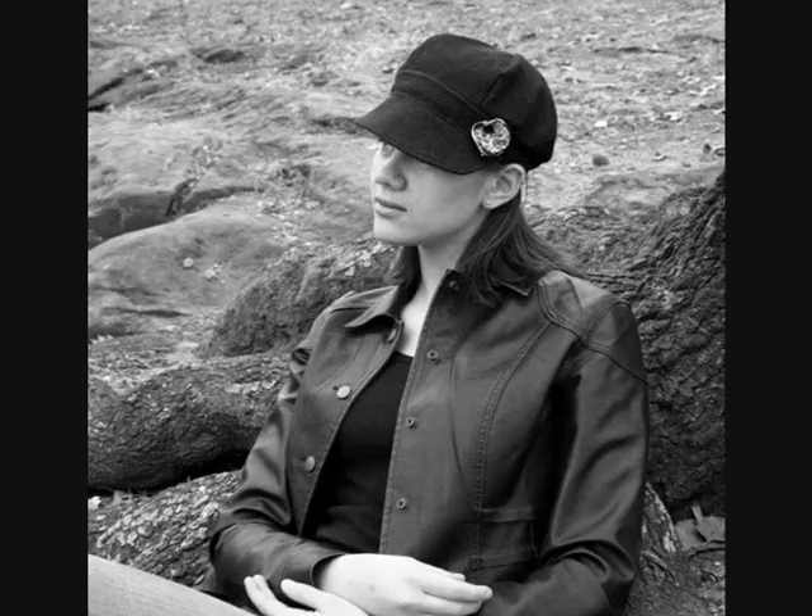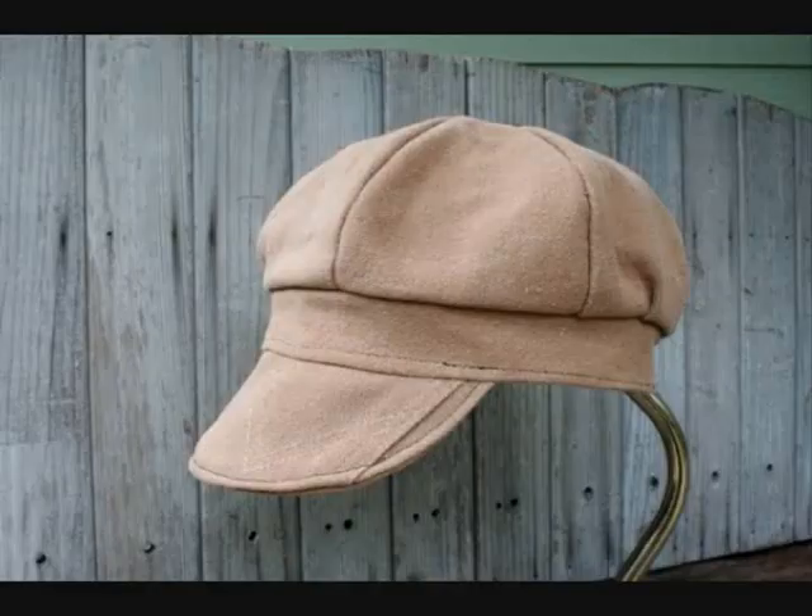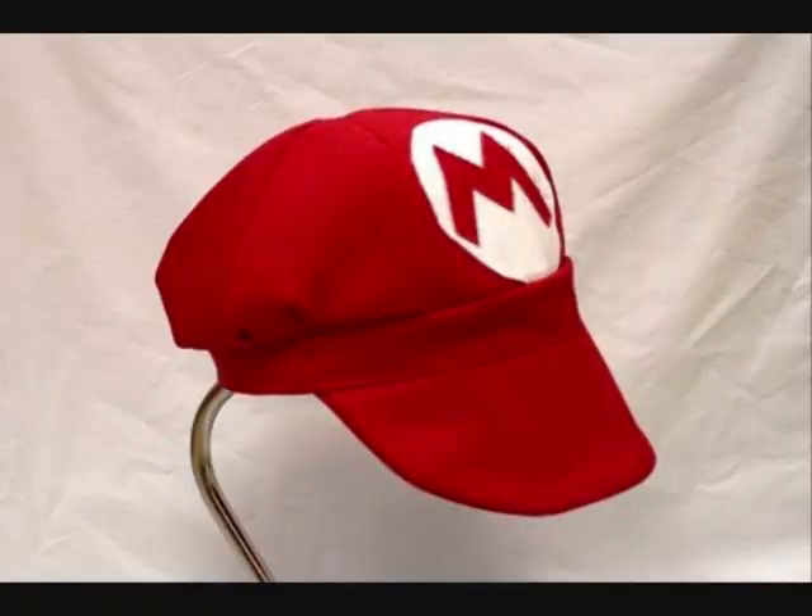One thing I was kind of known for my senior year of college was my hats. I made a ton of hats and I wore them so often I had permanent hat hair, so I really didn't have a choice but to wear a hat at that point. I have sold a lot of them — my first online sale of one of these hats was to the United Kingdom, which was so exciting.